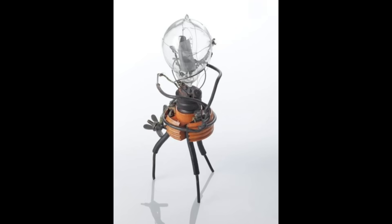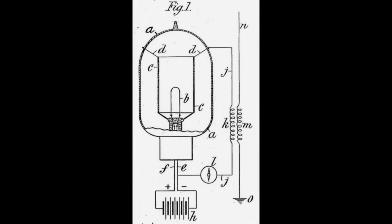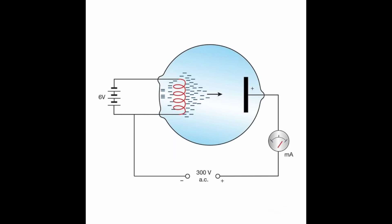Fleming's tube would consist of two elements: a heated electron-emitting cathode and an anode, or plate. Electrons could only flow in one direction, from the cathode to the anode. This was similar to a water valve, which is why early tubes were often called valves. Fleming had designed his tube for use as a detector, but years later its main use would be as a diode. Fleming had created a thermionic diode tube and would be granted a patent on his invention in 1905.